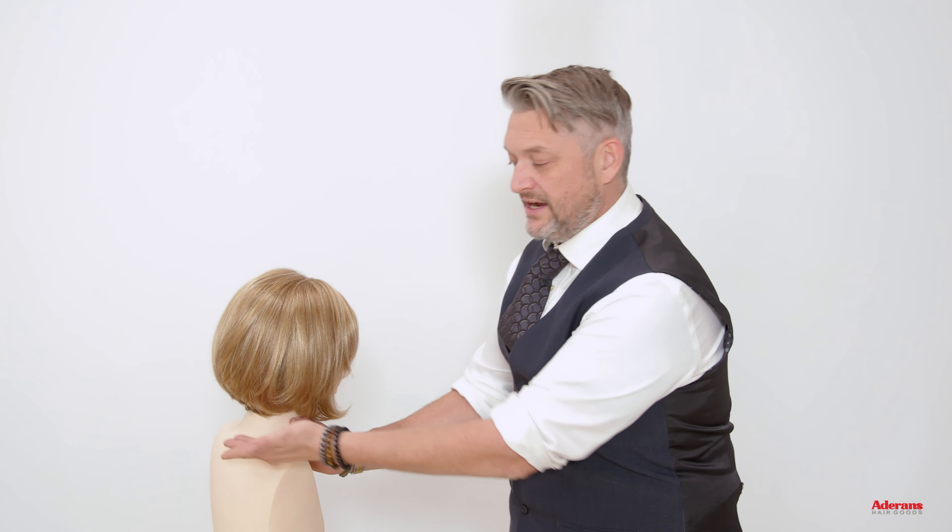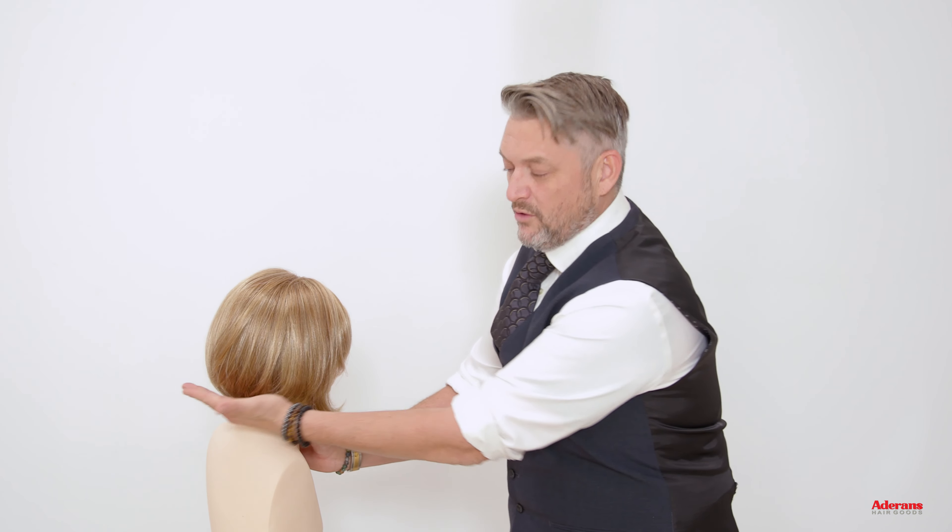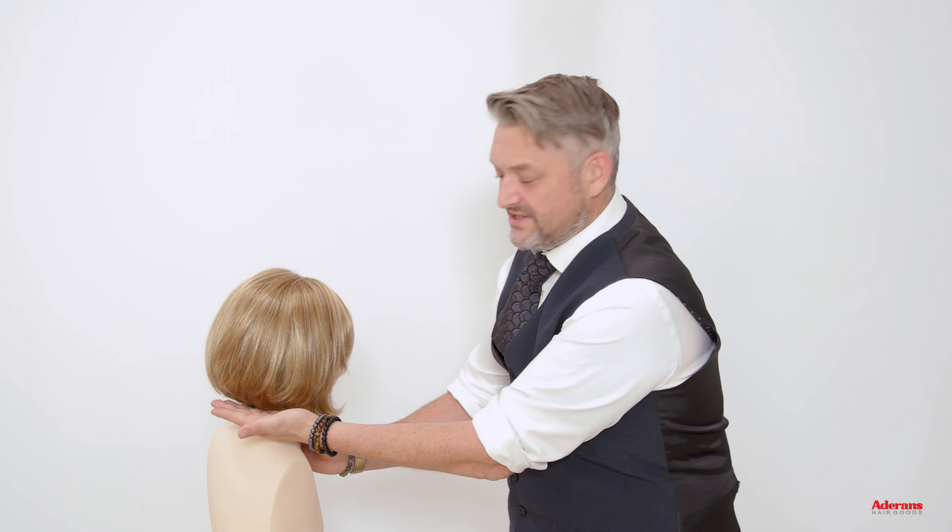We've got the layers which are like invisible layers, so they run into the back giving texture, shape, and movement. Let me just turn her to the side slightly, and you can see on the side how beautifully that is cut into the neck — and as a hair cutter I can tell you that's not easy to do.